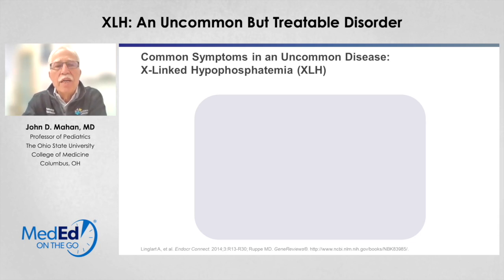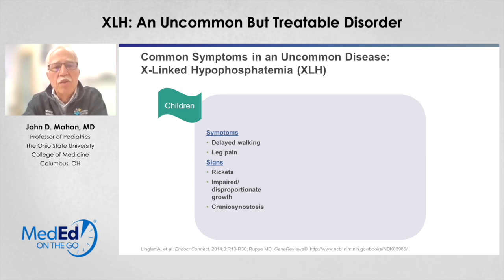The common symptoms and signs of this uncommon disease are really a result of having low phosphorus levels in the blood and all of the downstream effects of that. In children, that involves symptoms like delayed walking and leg pain, and clear signs of bone abnormalities such as rickets — evidenced by enlargement of growth plates and metaphyses in the knees and wrists — as well as disproportionate or impaired growth and craniosynostosis. These symptoms can present as early as the first year of life, and particularly as these kids start to walk, we notice rickets changes and bowing in the legs as these soft bones undergo the stress of walking.